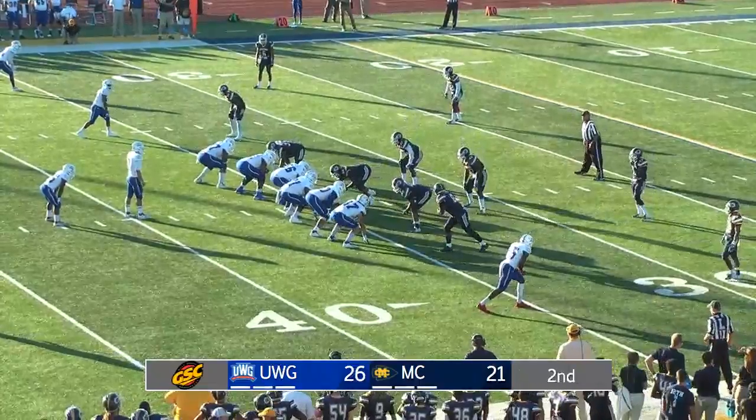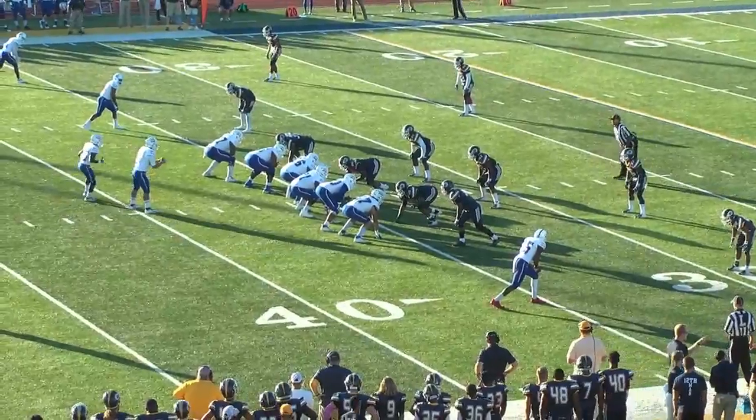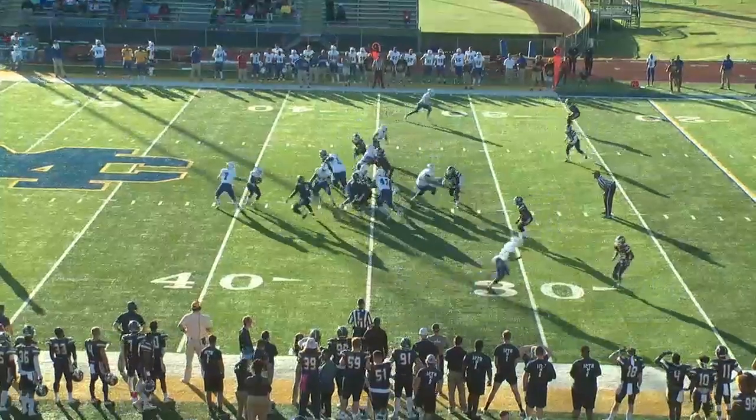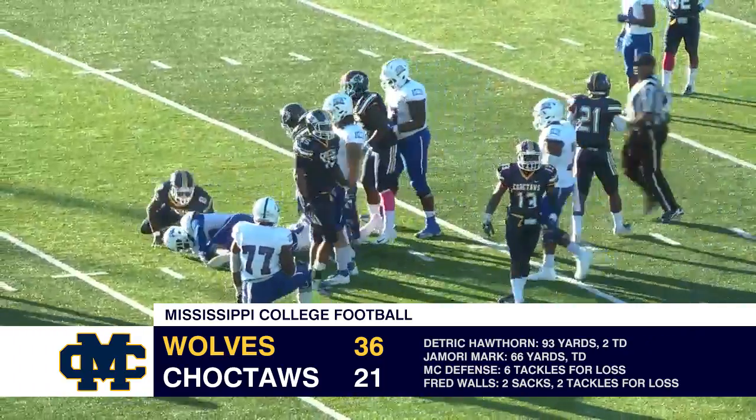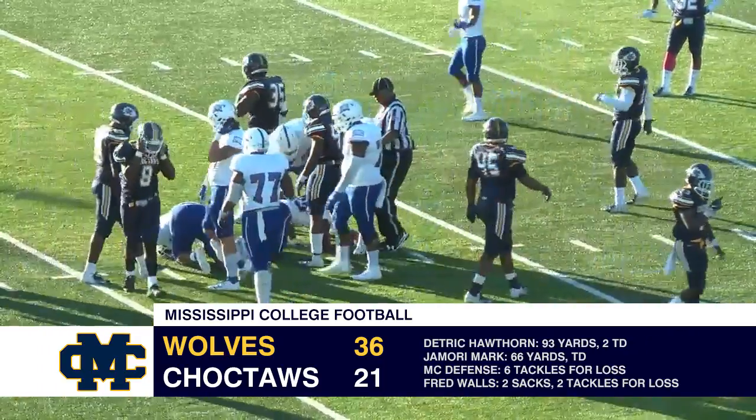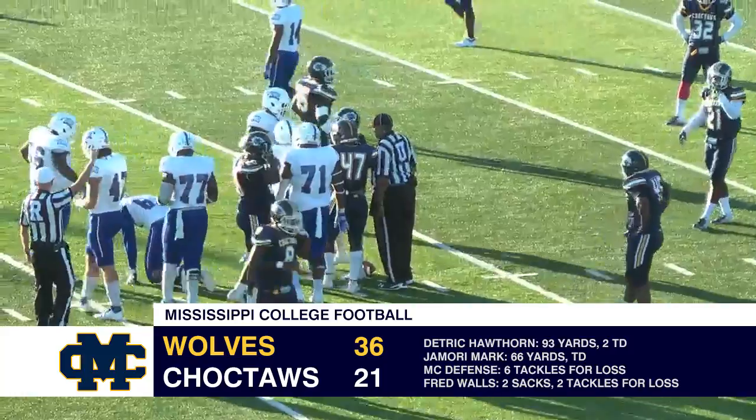First and ten. Roylston again, blown up in the backfield — nothing doing. And I'm sure that's Trey Thompson who came in to make the stop.